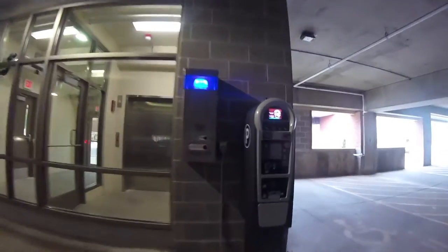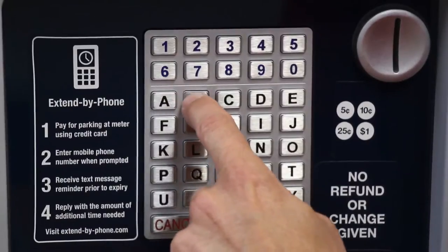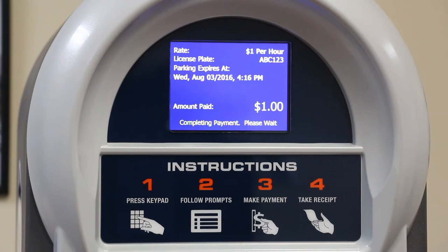If you don't have a UWL permit, paying to park on campus is easy at our pay stations. Simply enter your license plate, pay, and go. That's it.